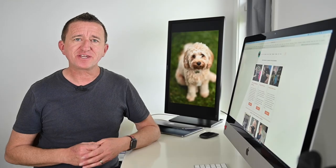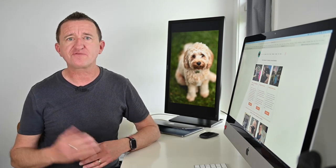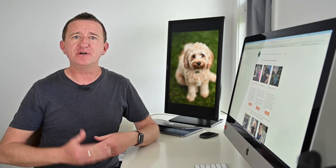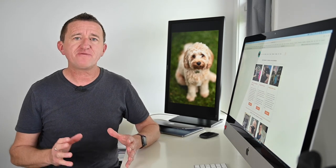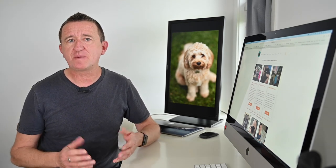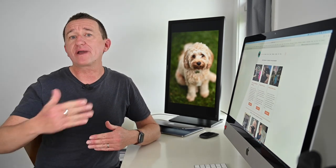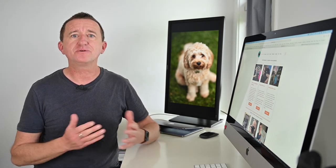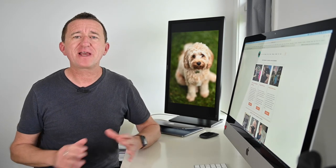The shutter speed you need depends on how quickly the subject is moving. For example, a bird sitting in a tree is not moving nearly as much as a bird in flight, so you may need to experiment. My recommendation is to start with a shutter speed of around 1/500th of a second and work your way up from there. With digital cameras we have the luxury of trying different shutter speeds and reviewing the results.